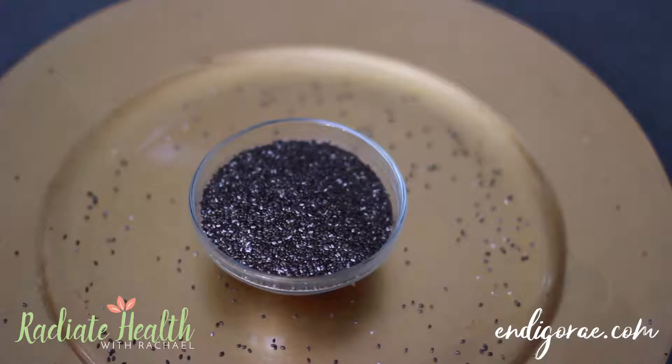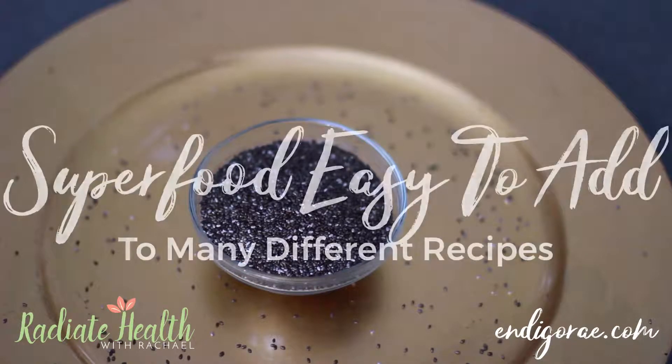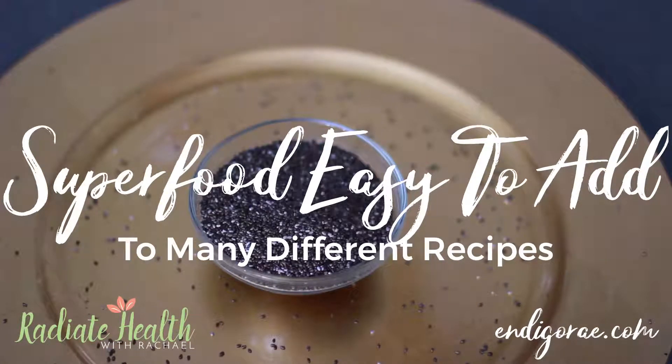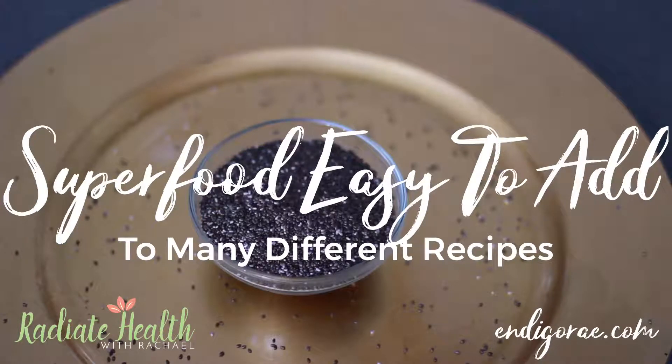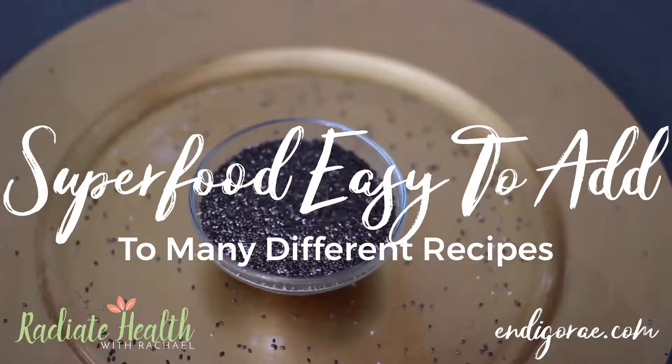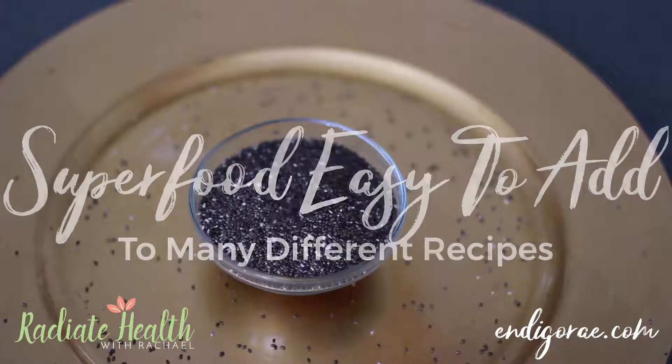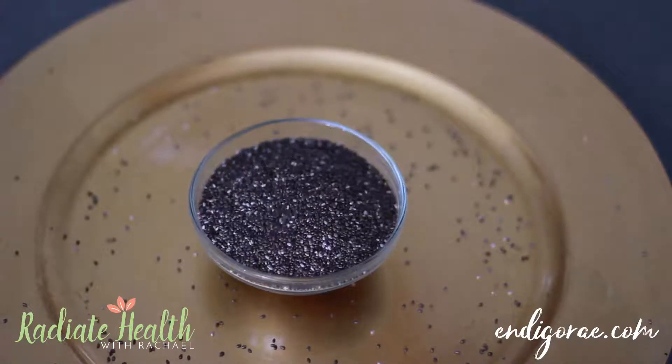It's also a superfood that's easy to add to many different recipes. You can add it to soups, salads, smoothies, omelets, breads — pretty much anything you can think of. So it's definitely worth adding to your day-to-day diet.